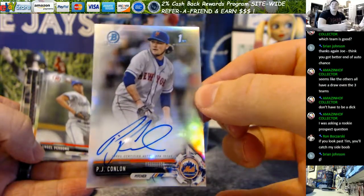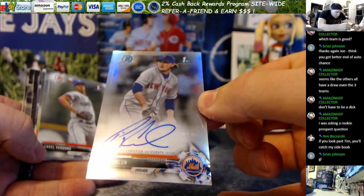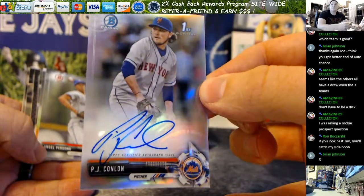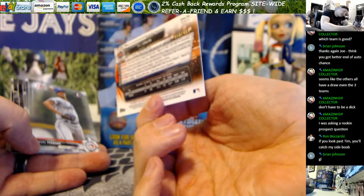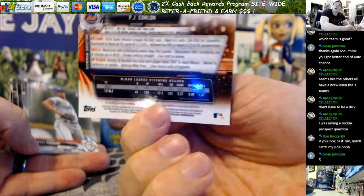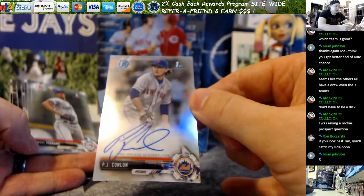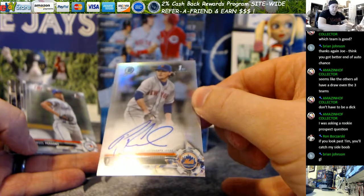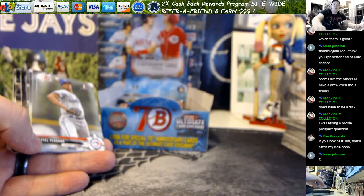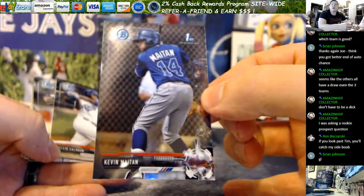Your first auto is coming up - it is PJ Conlon for the Mets, refractor auto. Those look sharp. What are they gonna do for centering this year? There's no border on the right-hand side and it's faded off on the left - that's interesting. 458 out of 499 for Conlon. You guys take a look, let me know what you think for centering on these - it's definitely gonna be interesting. There's not many borders to go by, it's a crapshoot with that.